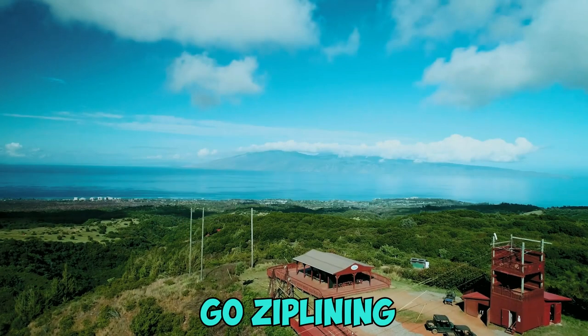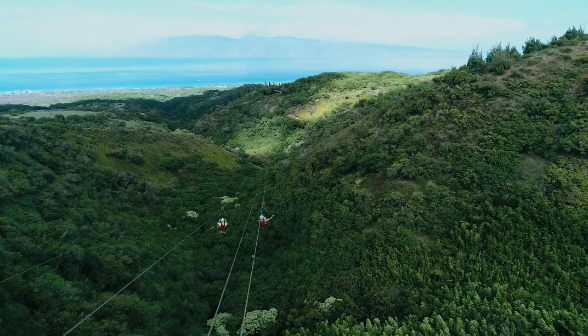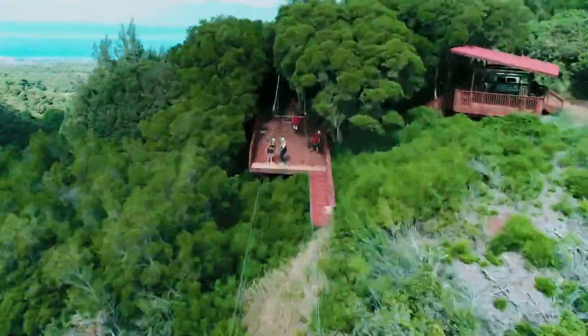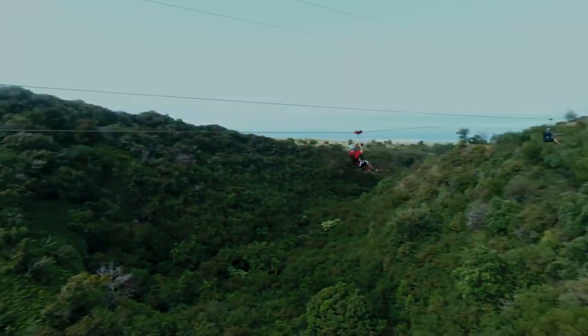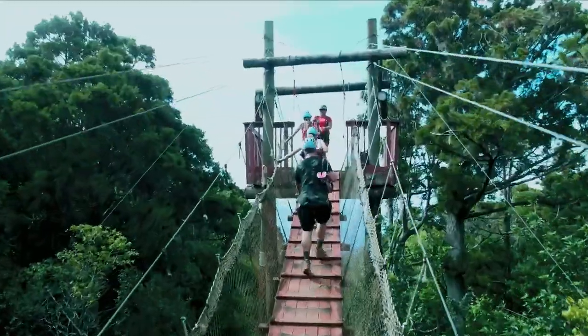Number 4: Go Ziplining. Get your adrenaline pumping on a zipline course for unparalleled views of waterfalls, tropical foliage, and Maui's gorgeous coastline. Fly through the air harnessed on a series of ziplines over verdant valleys and ridges. Maui boasts several thrilling zipline tours operated by experienced guides who emphasize safety. Many tours feature dual ziplines so you can zip side by side with your partner. Some lines even allow you to control your own speed or zipline upside down.